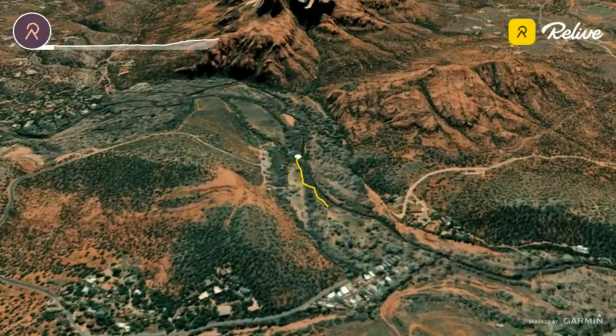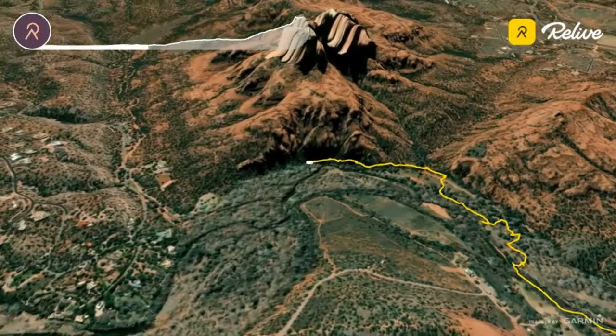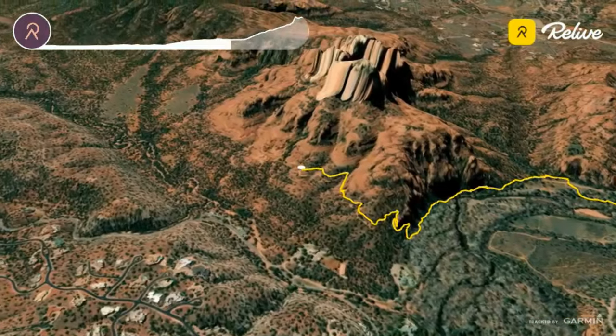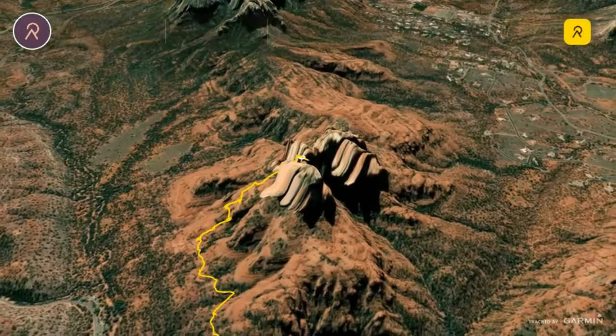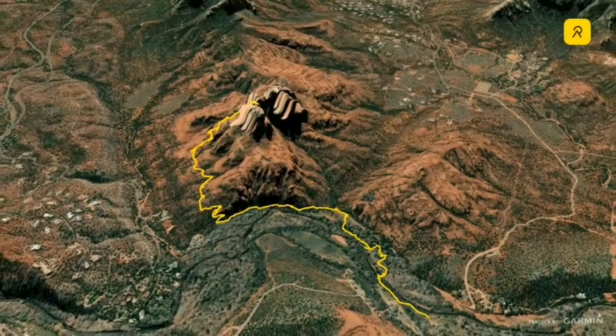This scenic 2.2 mile route weaves together sections of the Baldwin, Templeton, and Cathedral Rock trails, offering a peaceful hike through diverse landscapes before reaching the iconic saddle at Cathedral Rock. On average, this hike will take about an hour, though you'll want to stop along the way to take in the incredible views.